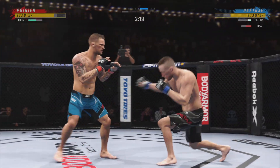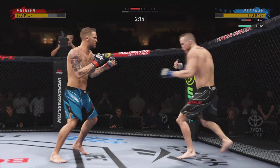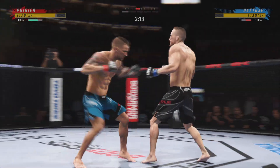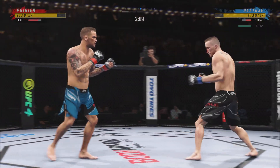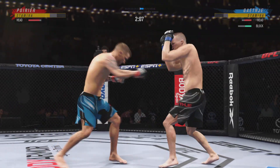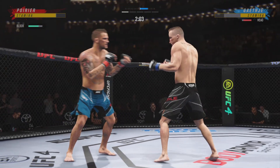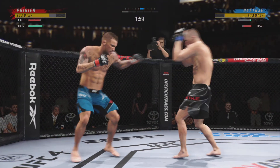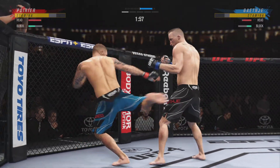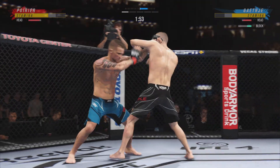A nice jab there. The jab was a lost art in mixed martial arts, but these guys have found it and they are fighting behind it real well. It's a beautiful, fast-paced jab. He lands another jab now, just snapping that thing off. I believe that the jab was lost in mixed martial arts initially, but now it has been found — and it's been found by this young man in this octagon tonight.